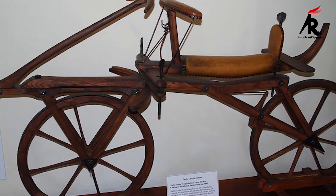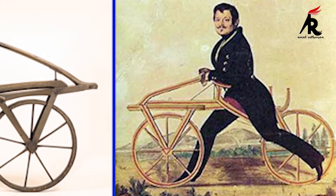It was made entirely of wood and metal and, despite the condition of the roads at the time, was sometimes ridden for long distances.